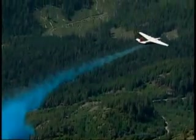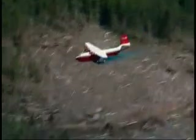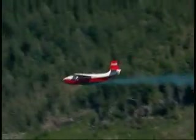Today, the two Coulson Flying Tankers — Hawaii Mars and Philippine Mars — have become super-efficient firefighting machines, using specialized water-binding gel for offensive and protective foam for defensive rapid-attack firefighting strategies.